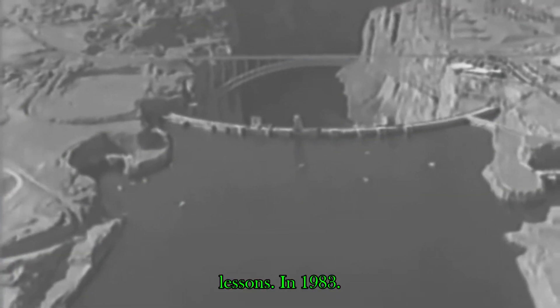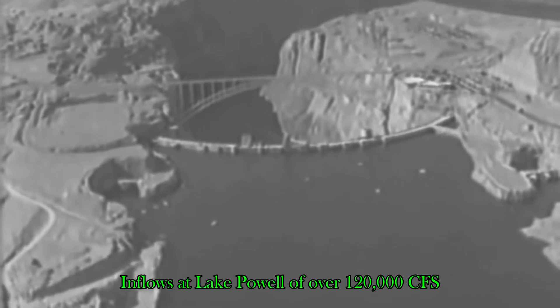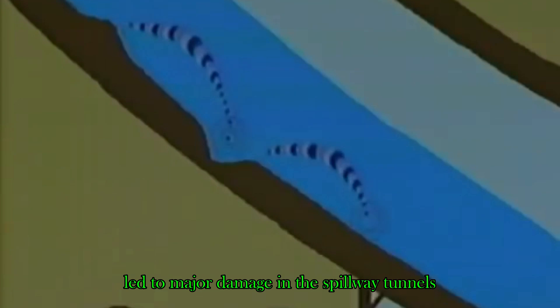This takes us on a history lesson. In 1983, the Colorado River had inflows at Lake Powell of over 120,000 CFS. Lake Powell, upstream from Hoover Dam, had 120,000 cubic feet per second coming out of the lake spillway, causing cavitation in the spillway tunnels, which led to major damage in those tunnels.